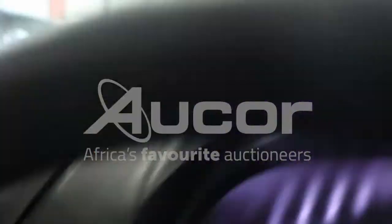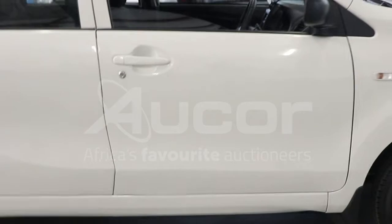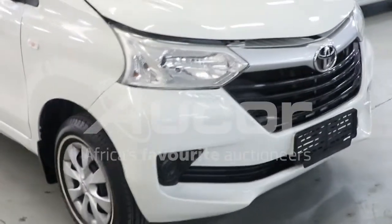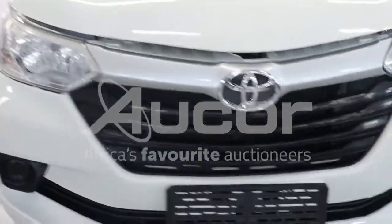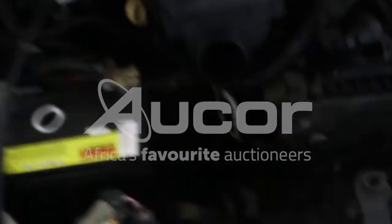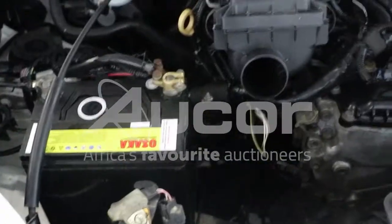Now I'm going to open up the bonnet hood. There's a crack just above the grill, above the badge, and some chips. These chips are evident on the bonnet. This motor is really cleaned up — nice and neat.